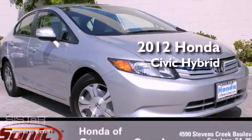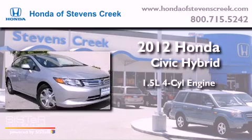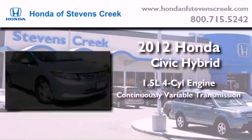This is a brand new 2012 Honda Civic Hybrid. It features a 1.5-liter four-cylinder engine and a continuously variable transmission.